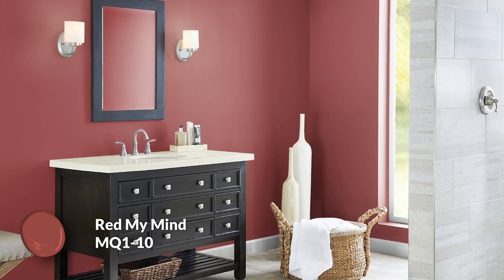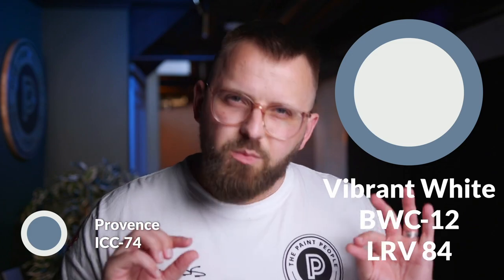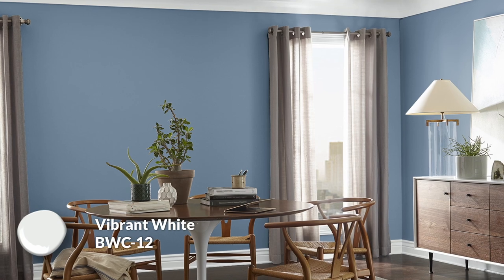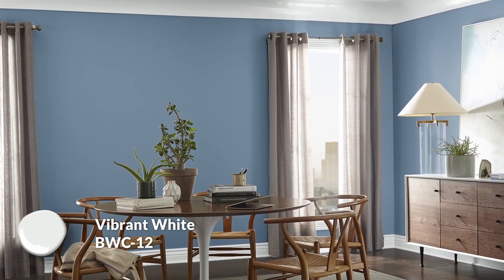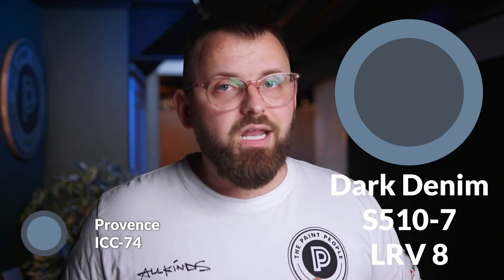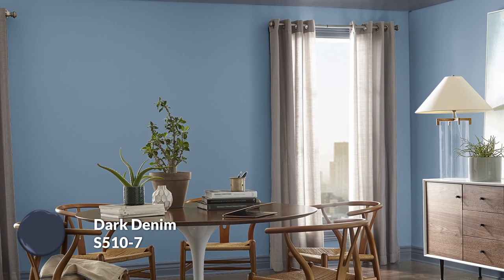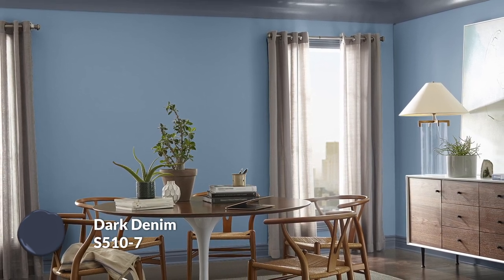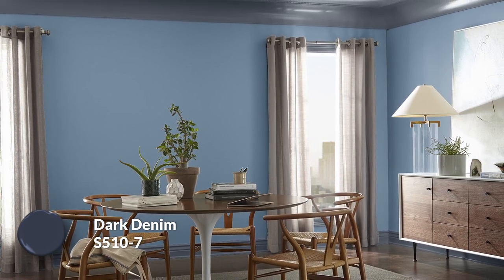What better way to cut through the blues than some fiery reds? For trim colors — baseboards, doors, frames, crown molding — Vibrant White would be my first choice because it's clean, stark, crisp, and a little cool, which works great with the neutral and cooler colors like Provence. White or off-white trim also pairs well even with Red My Mind. But if you want something more dramatic, Dark Denim is my dark trim choice — it complements the light denim feel of Provence beautifully. Dark Denim is technically part of the black color family according to Behr, making it a very dark charcoal navy blue.